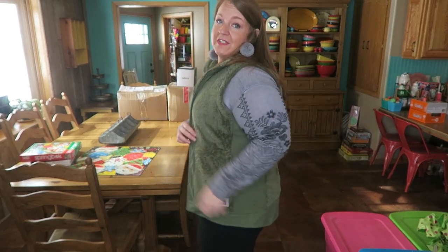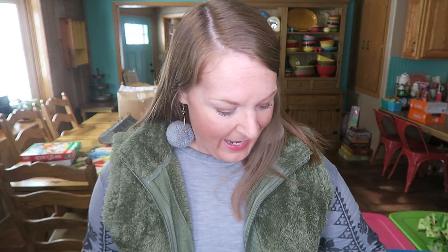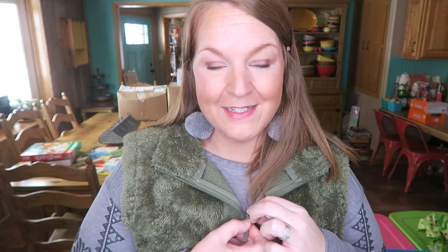Okay y'all, you know the drill — don't mind the background, it's a mess, I'm taking down Christmas. I stinking love this vest. It's so cute. It's like high-low, which y'all know I love. It is so soft and cozy. I love this. Why does it have to be $78? Because it's North Face. I have a North Face lightweight jacket that fits just like this too — I love it. I got it on a real good deal at Marshall's a couple years ago. It zips up and everything.